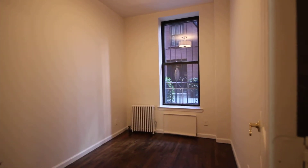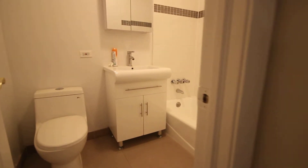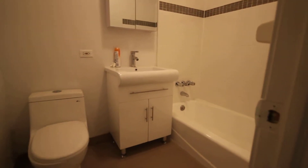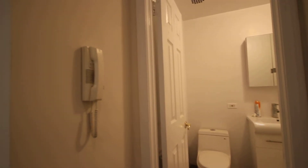Entryway closet here. Bedroom. Bathroom has a low-float toilet. It's an intercom system for the building.